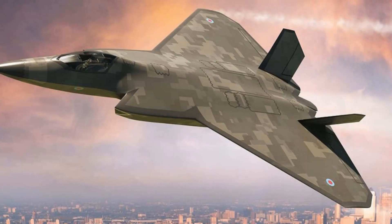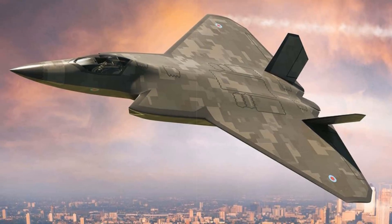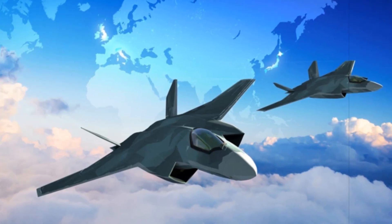Currently under assembly in Lancashire, the demonstrator integrates cutting-edge construction techniques such as robotic automation, additive manufacturing, cobotics, and immersive digital modelling. The aircraft's main body, wings, and vertical stabilisers are now visibly taking form.